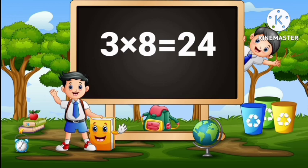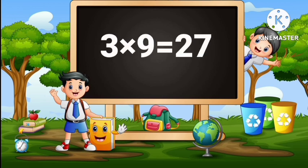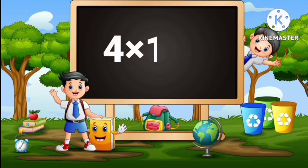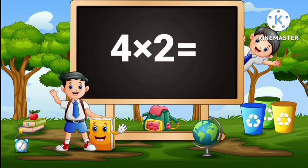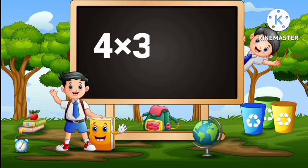3 eights are 24, 3 nines are 27, 3 tens are 30. 4 ones are 4, 4 twos are 8, 4 threes are 12.